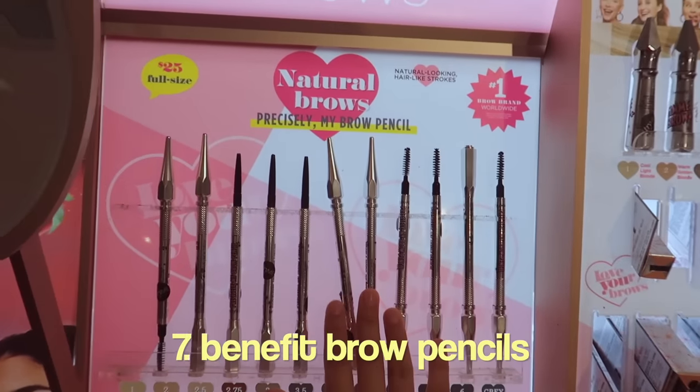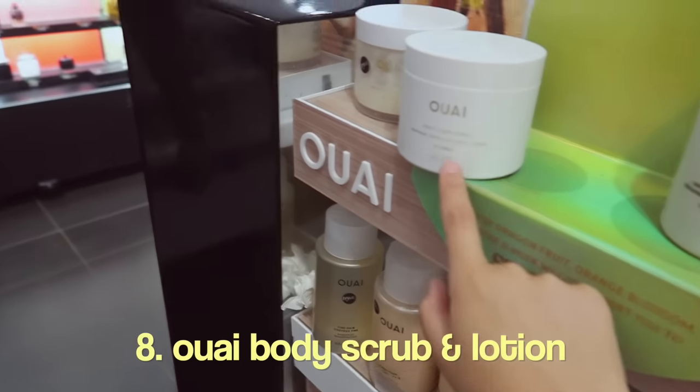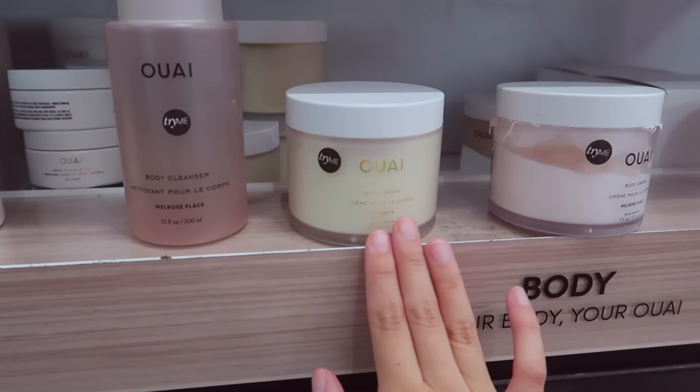If you're gonna get blushes, get any of these — they're so pigmented, they're so good. These are the best brow products ever. Oh my gosh, this body cream smells so freaking good. It is so so good, I'm really tempted to get it but I feel like I already have a lot of creams.